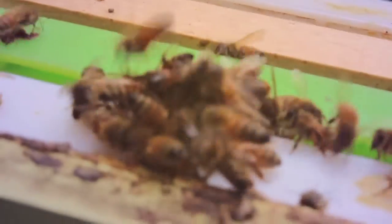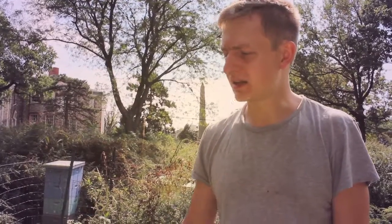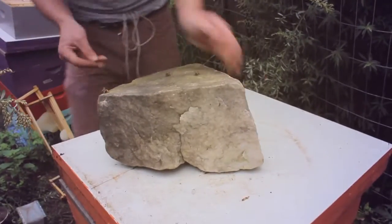I decided to experiment with beekeeping, and when I lived in Kensington I realized that I had the space to do it. I was curious too, and I just fell in love with it.